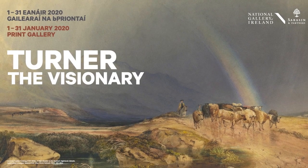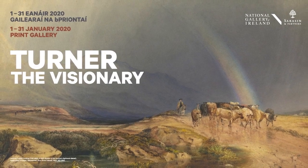This exhibition is only on for the month of January, so do make the time to come in and see it, because there are some really nice works on display this year and a really broad range of works to enjoy.